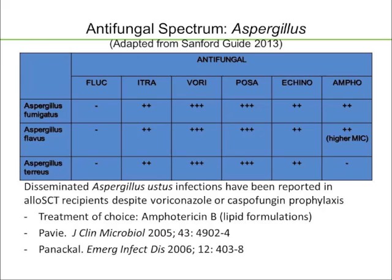Now when you use voriconazole to treat terreus, the outcomes are very similar to other Aspergillus. Also, we've seen Aspergillus ustus infections in allogeneic stem cell transplant patients despite voriconazole or caspofungin prophylaxis, and the treatment of choice would be a lipid formulation of amphotericin B.